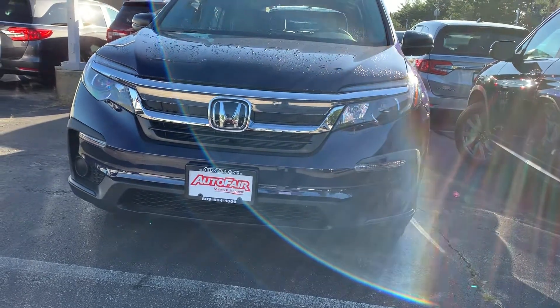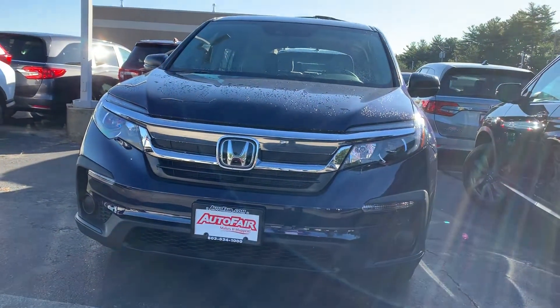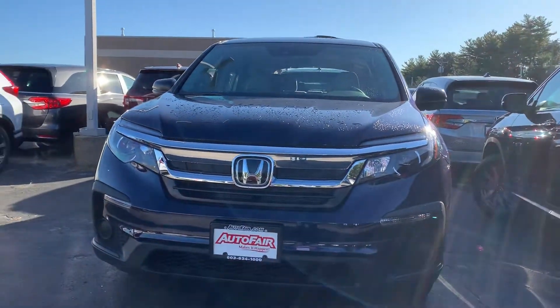Hey Patrick, this is Zach from AutoFair Honda in Manchester, New Hampshire, and I wanted to give you a quick walk around the 2019 Honda Pilot LX you're interested in.